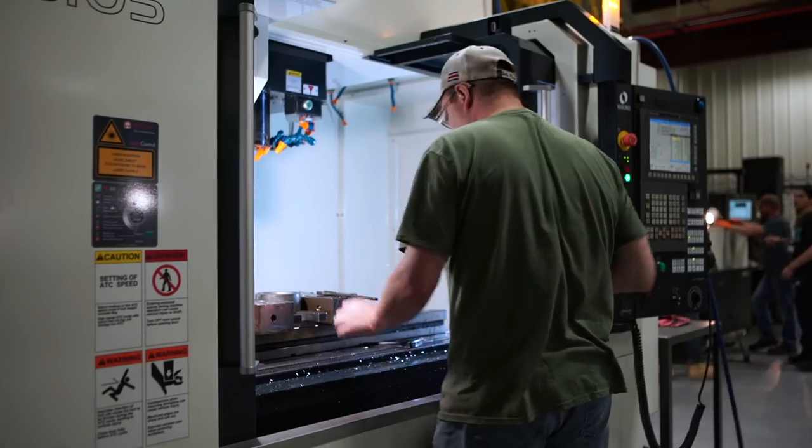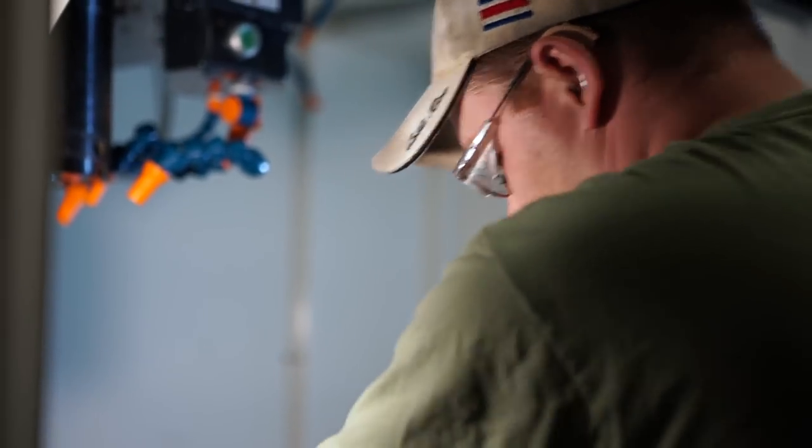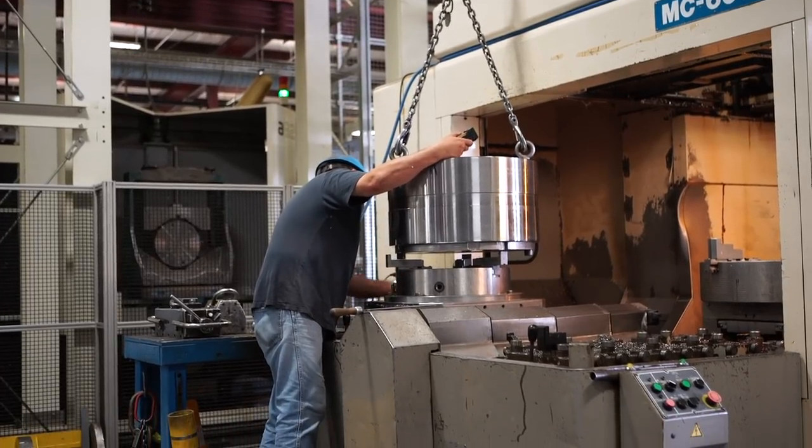As far as our repair department, they have a lot of free time on their hands and there's not a lot coming back. We're proud that we've put out a lot of first time runners.